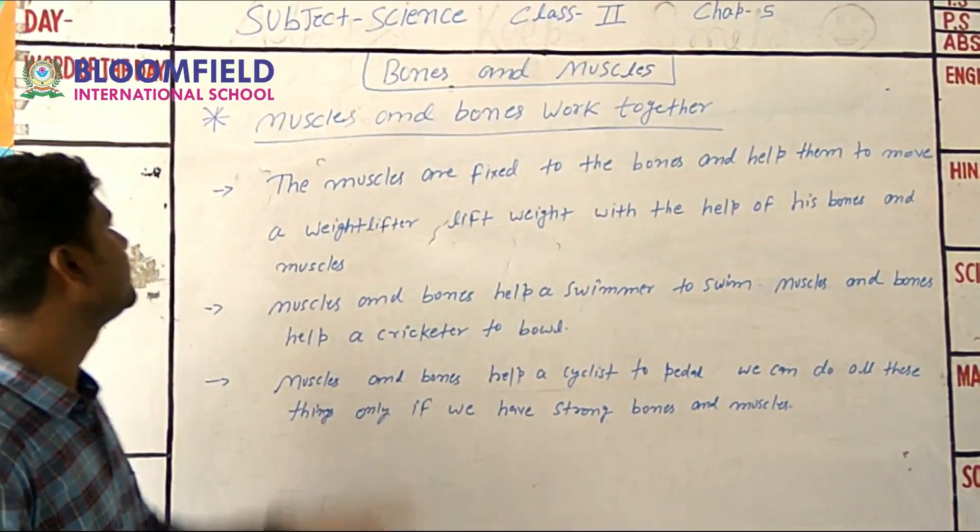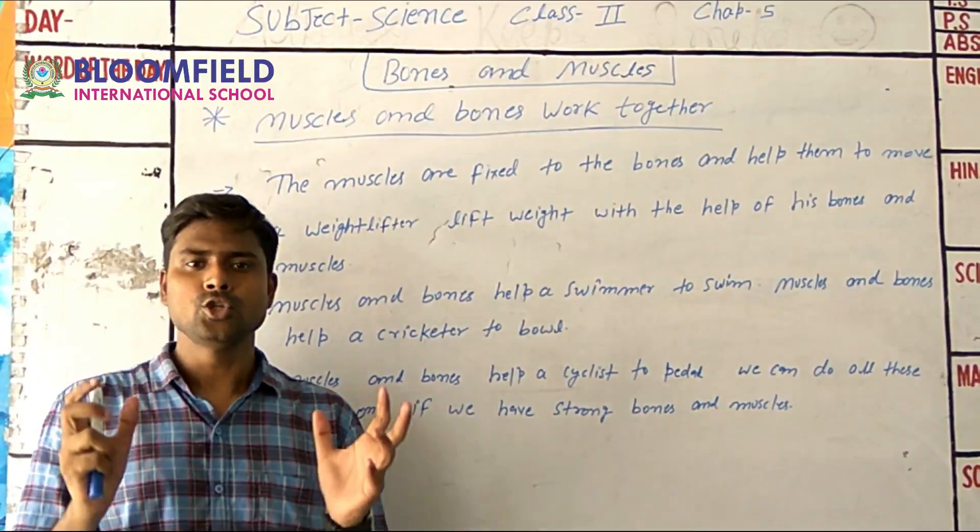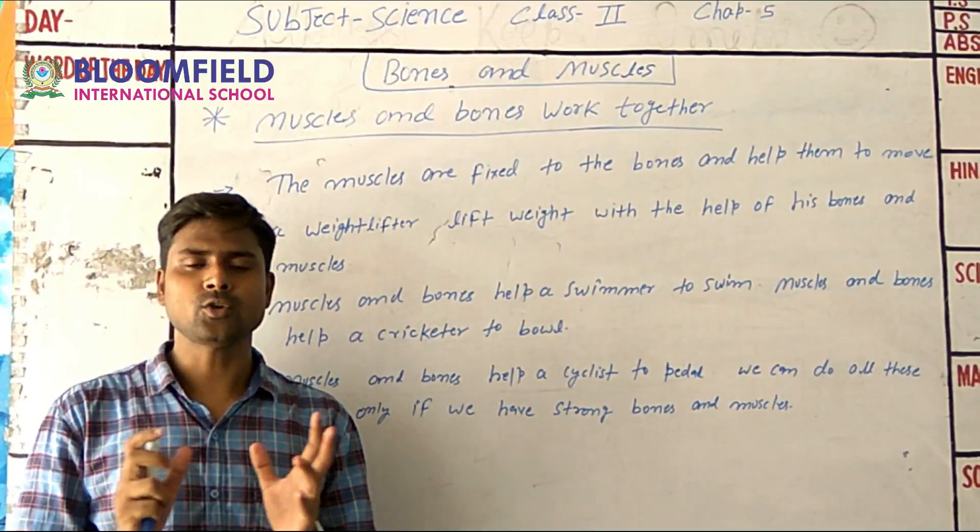The next topic is muscles and bones work together. Muscles and bones work together to help our body move.